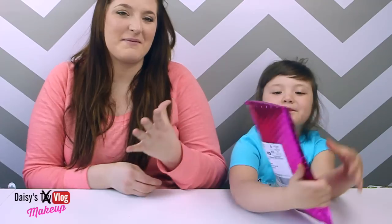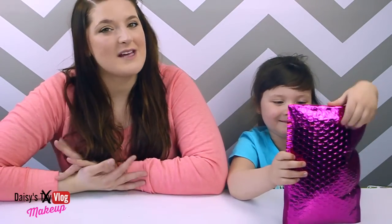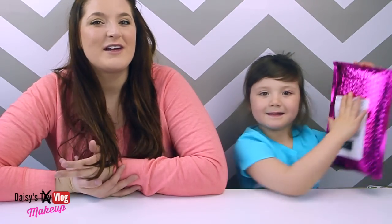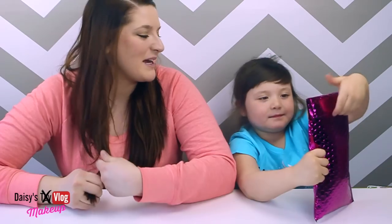Daisy loves when I get my Ipsy bag. This is a monthly subscription service, and yes, I pay for it. She loves when I get it every month, so we decided we're just going to make a video opening it and show you what I got. And if there are some things Daisy can try on just for fun, we're going to put some of the makeup on her.